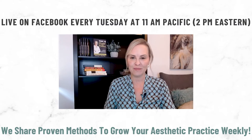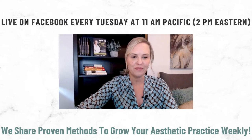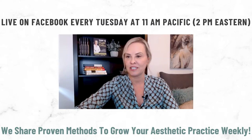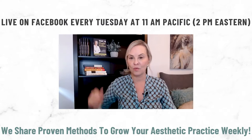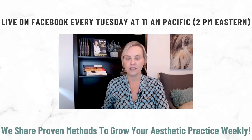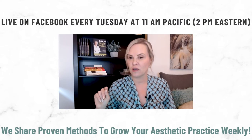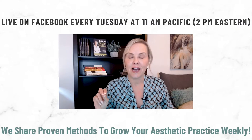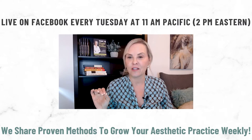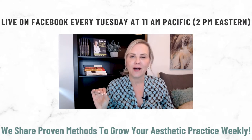Thank you for joining me today — there will be replays available. So let's dive right in. There are different reasons to write a business plan. I'm going to focus on what you will really use to run your business day-to-day, and those key elements are slightly different from what you'd submit for a loan or venture capital.